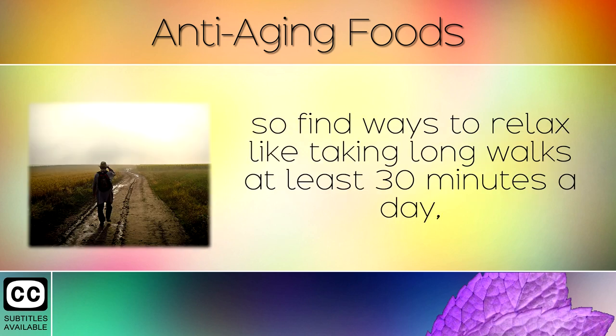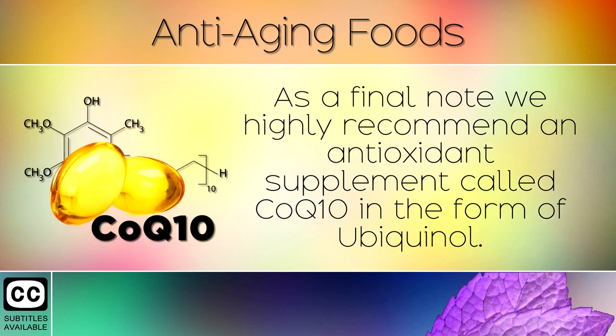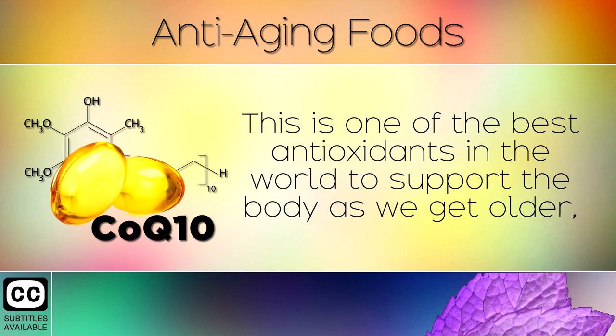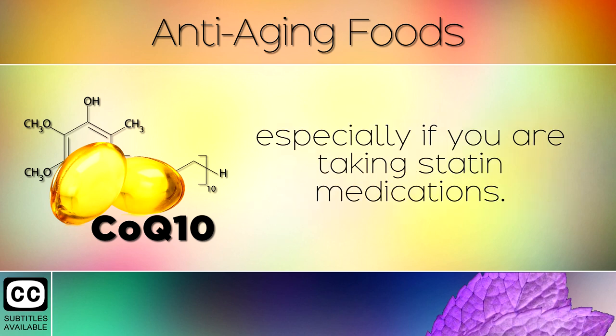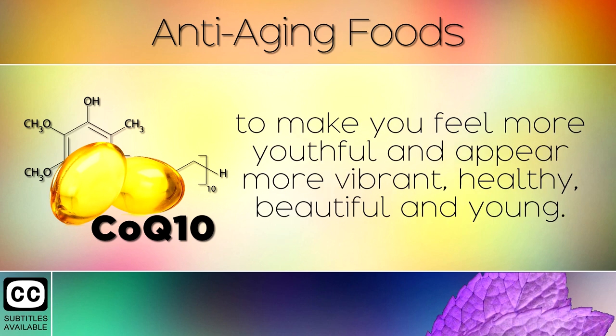So find ways to relax, like taking long walks for at least 30 minutes a day, and avoid watching the news as this is very negative and triggers emotional stress. As a final note, we highly recommend an antioxidant supplement called Coenzyme Q10 in the form of ubiquinol. This is one of the best antioxidants in the world to support the body as we get older, especially if you are taking statin medications. CoQ10 helps to repair damage in the DNA and energy factories within your cells to make you feel more youthful and appear more vibrant, healthy, beautiful and young.